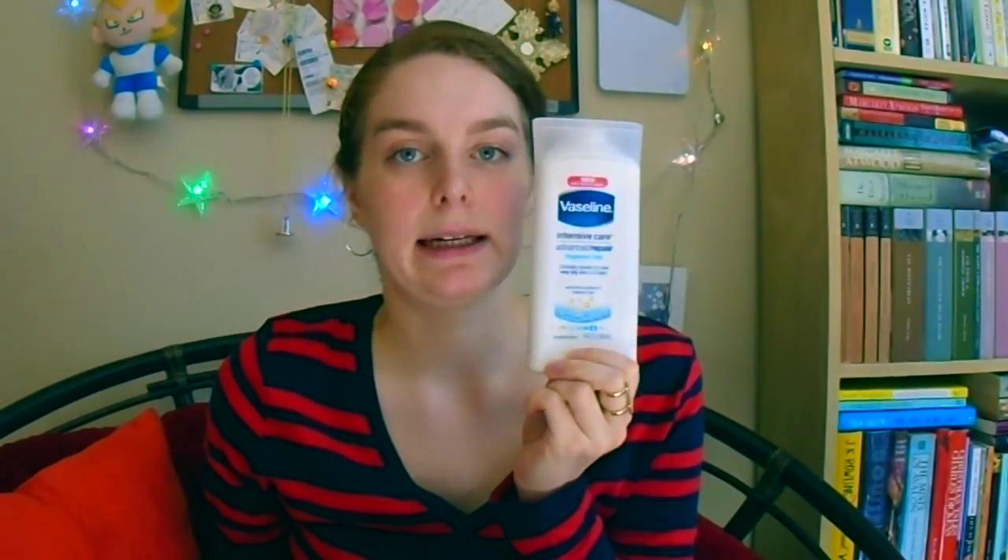I've been using it since I found out I had eczema and I've never needed to change, so thumbs up to that. After a shower it's Vaseline Intensive Care Fragrance-Free Advanced Repair Lotion — it keeps my eczema from flaring up and keeps me really moisturized. Plus it's a nice travel size.